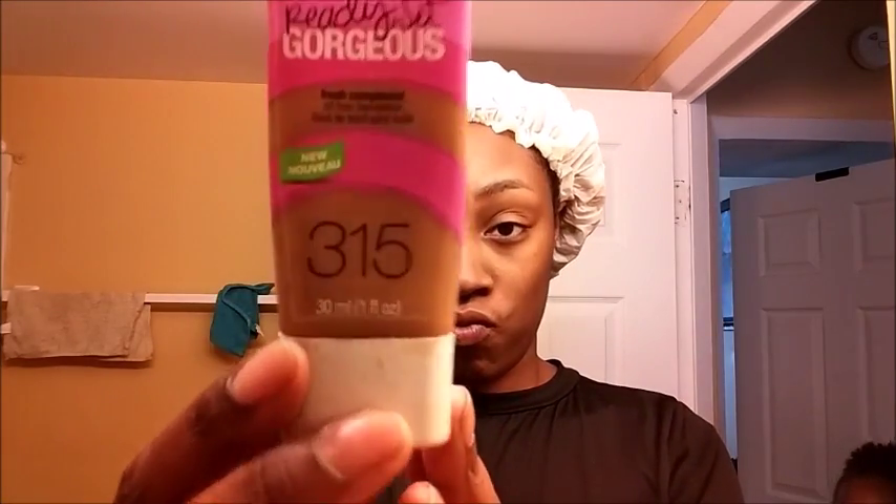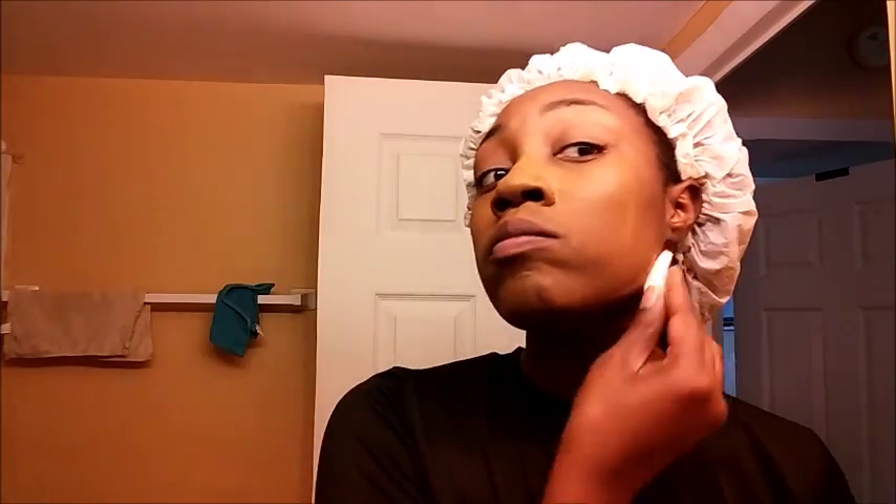We're going to start off with this CoverGirl Ready Set Gorgeous Foundation in number 315. It has kind of an orangey tint to me, but it works really well. I really like it. I got this from Walgreens, I believe — I don't remember the price because I've had it a while, but you can find it at your local drugstore.